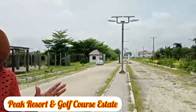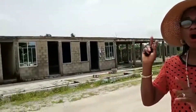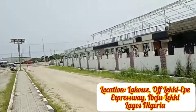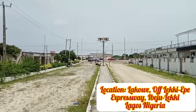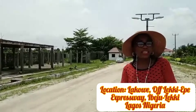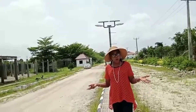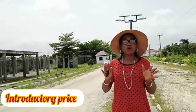It's called Peak Results and Golf Estate. This estate is strategically located off the Lucky Expressway — that's the expressway you can see over there — and right here is where we have our estate. This is a new listing, and like you know, new listings come with a pre-launch price. Currently you can get this lovely estate for 10 million per plot.